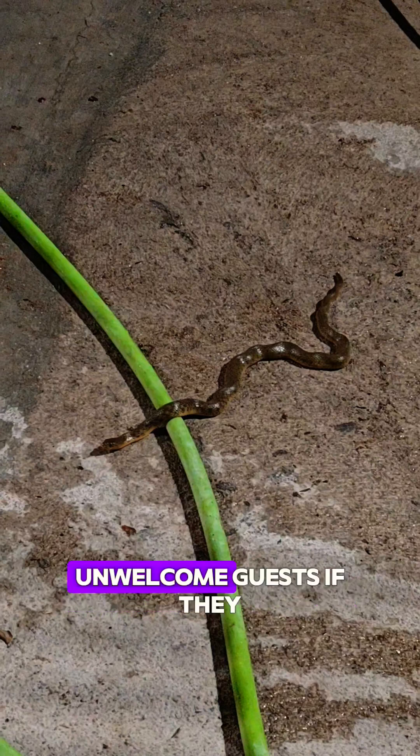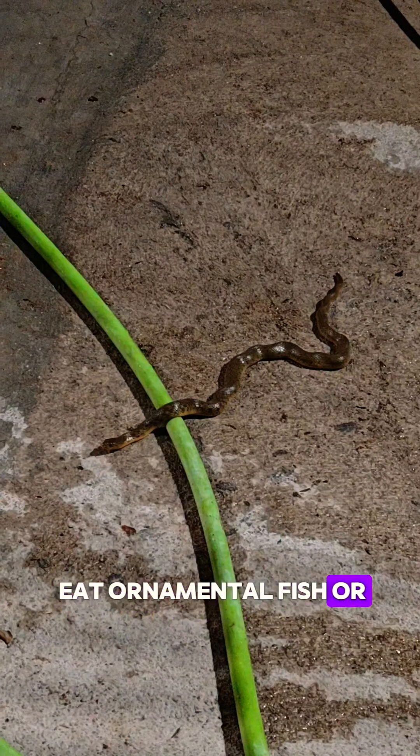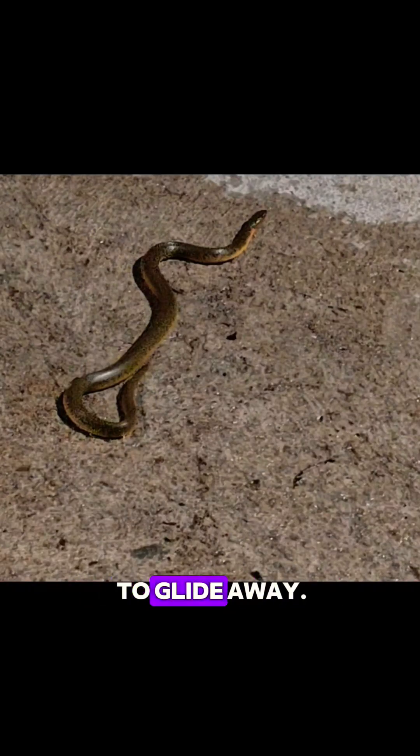However, they can be unwelcome guests if they eat ornamental fish or frighten people. The best way to handle them? Respect from a distance. Never try to capture or kill one — simply give it space to glide away.